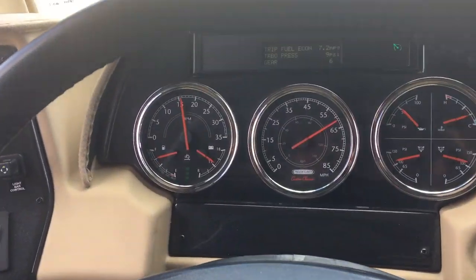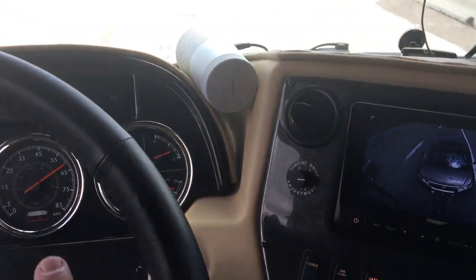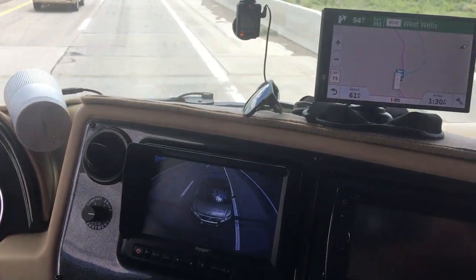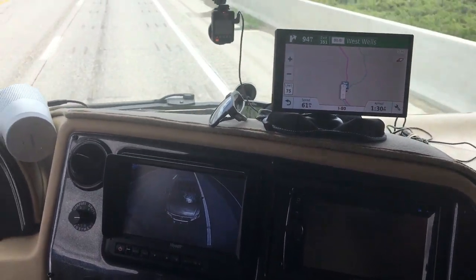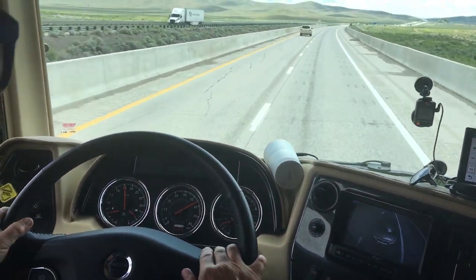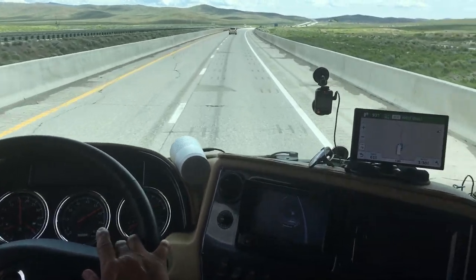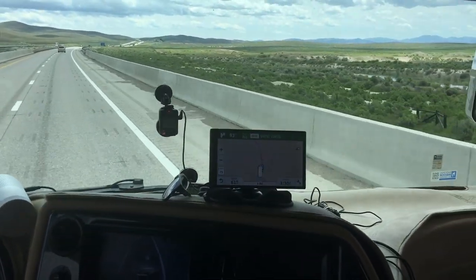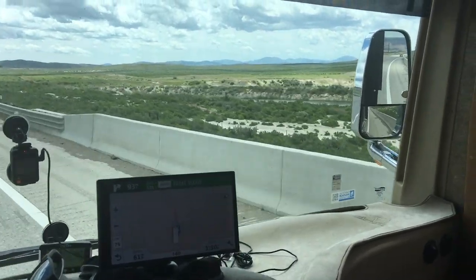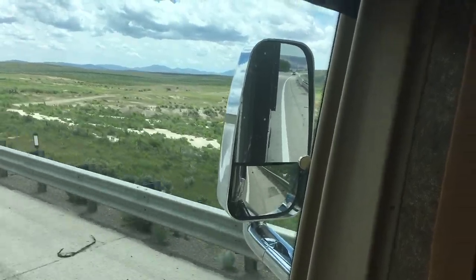Speaking of speedometers, check out that safe 62 miles an hour — I'm driving probably in a 70 or 75 mile an hour zone. There's a Honda in my monitor in the back. To the left of that screen is the Comfort Drive Control, which makes all the difference in the world driving this thing. The steering wheel is just solid as a rock, no left-right wobble, no white knuckles.